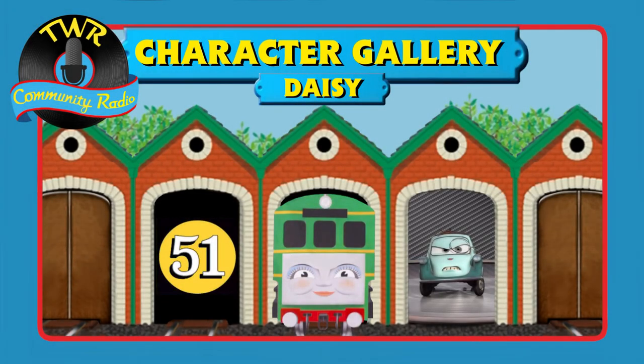Hello, everyone. Welcome to Character Gallery. I'm one of your hosts, Master of the Lemons, aka Lemmy. And I'm Hero of the Japanese Train, aka Matt. So let's get right into it. You've probably seen from the title — today's character is Daisy.